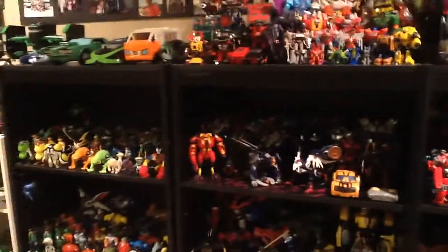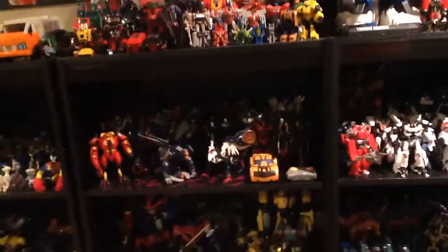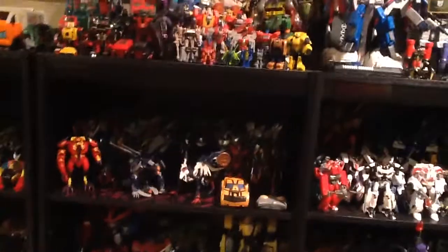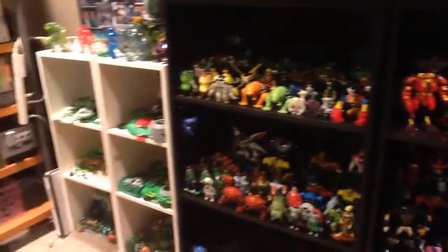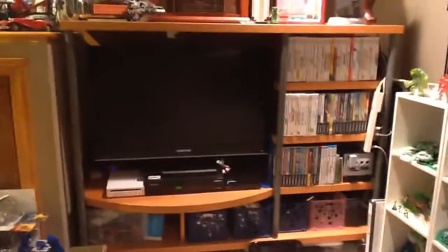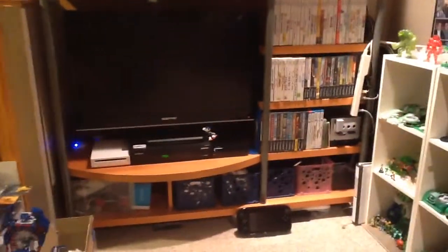This is a big part of my basement in my house, but there's an even bigger part — or just as big — kind of right next to it, that's just as important to me. If we pan over past the Ben 10, it's right here. You guys have probably seen this in the background of videos, but this is, I guess you'd call it, my video game entertainment area.